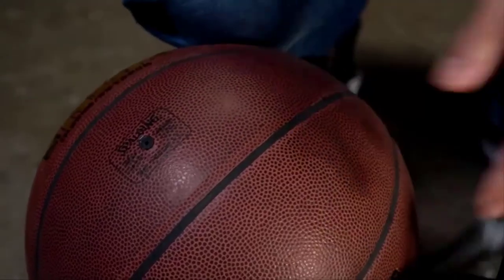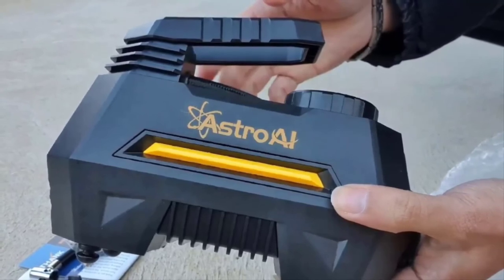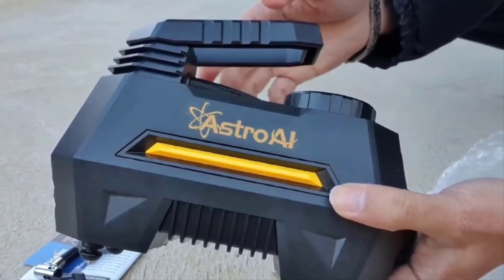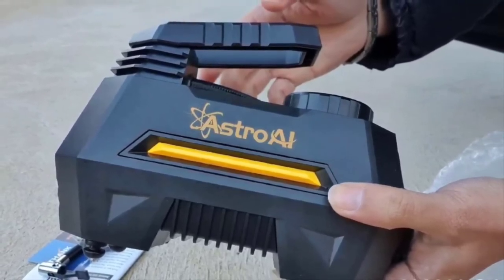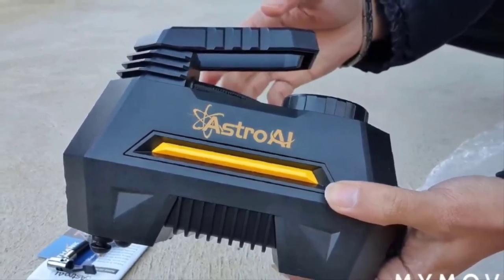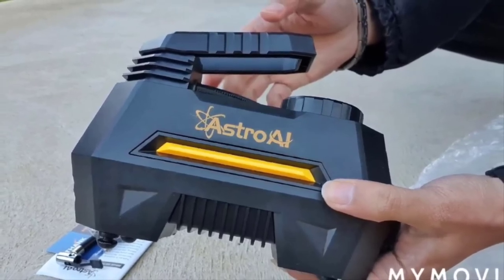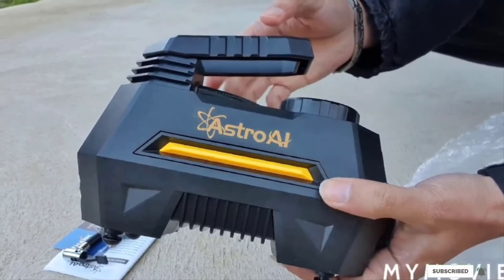It comes with a crisp LCD screen to make reading tire status easier, and paired with a flashlight to let you work in the dark, this inflator is ideal for convenience. Although this inflator is made to last, it does have some nuances. However, so long as you don't run it for more than 15 minutes at a time, it should be fine.